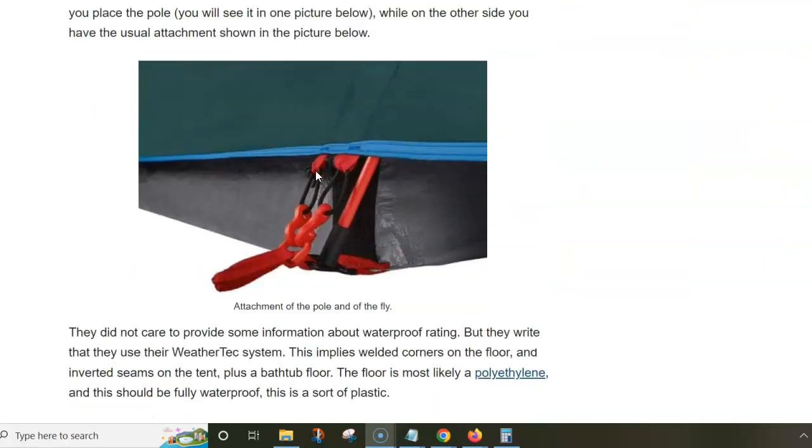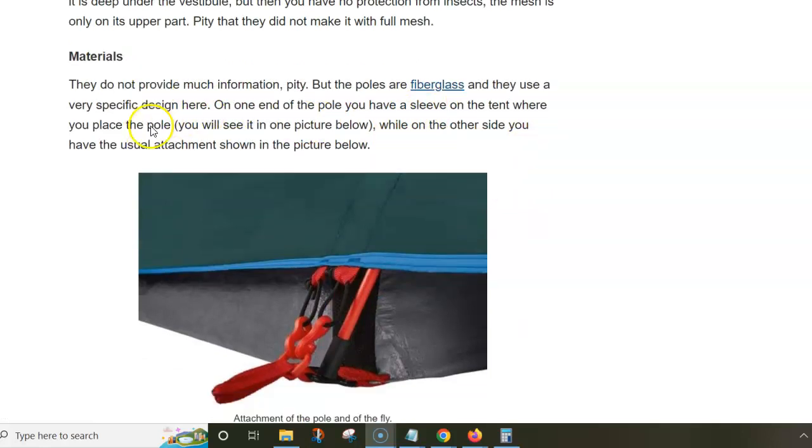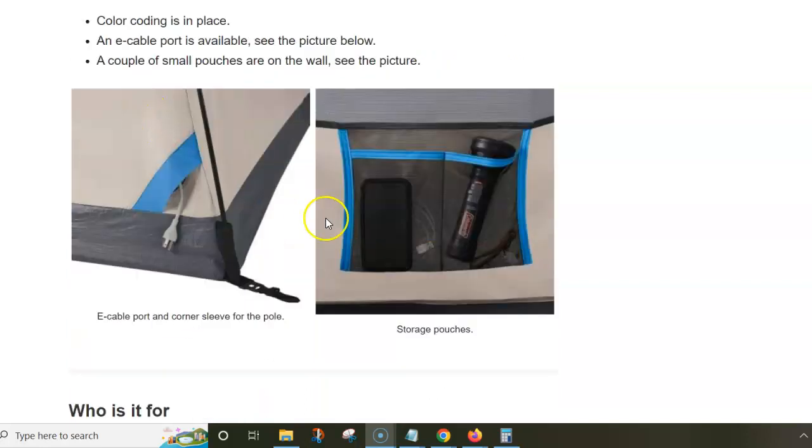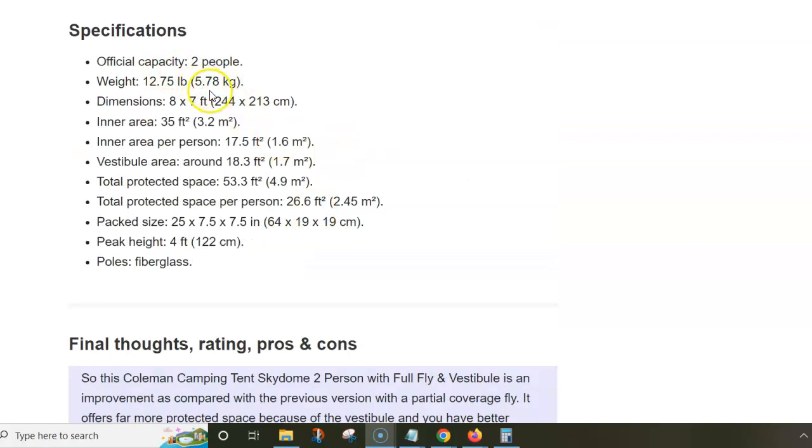As for the materials, they don't give a lot of information, but the poles are fiberglass and no doubt the fabric is polyester. I will show you a few numbers: the tent is not really light — it's close to six kilograms. The inner area is 3.2 square meters, and the vestibule offers 1.7 square meters, so you have almost five square meters of total protective space, which is not bad for two people.